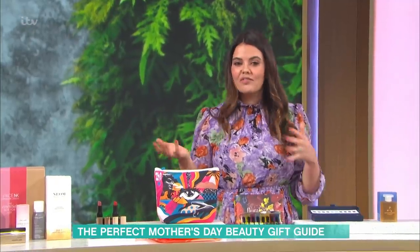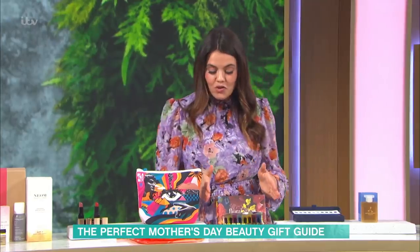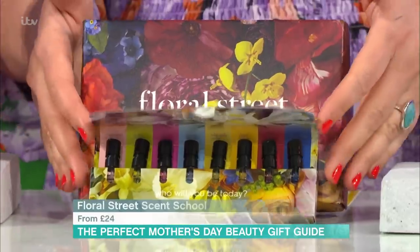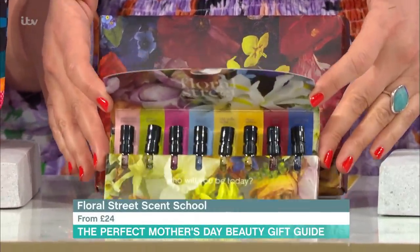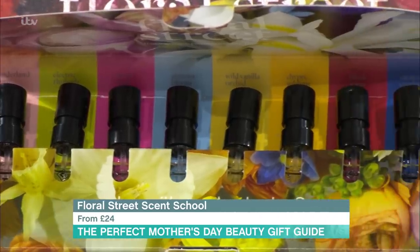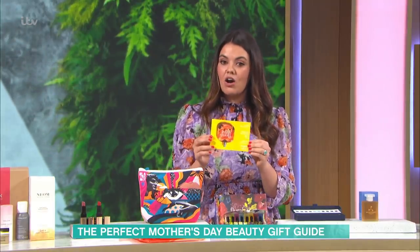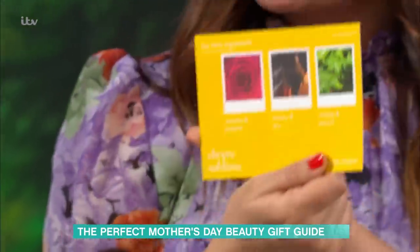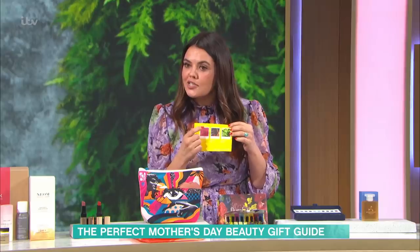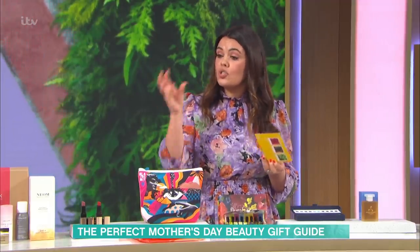Next up, perfume — one of those things that's a real hit and miss because it's so unique to yourself. Floral Street is a UK brand; they're really eco-sensitive, so everything in their packaging is recyclable. They give you their Scent School — eight little perfumes to try in a little box, and it comes with a unique code to an online event. They take you through each perfume individually. You get a little card, and on the back you have all the main ingredients that make up that perfume. It's basically wine tasting but for perfume, which is brilliant.